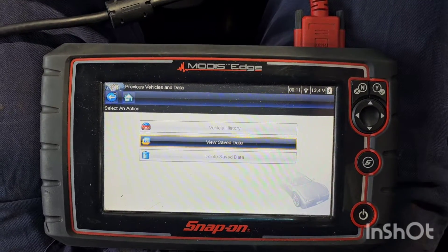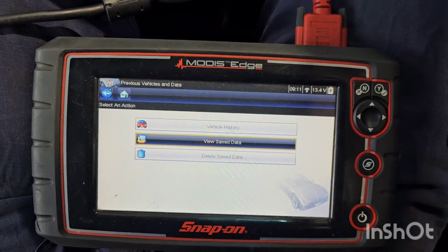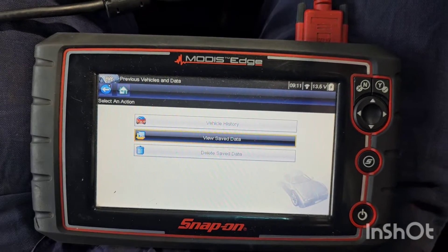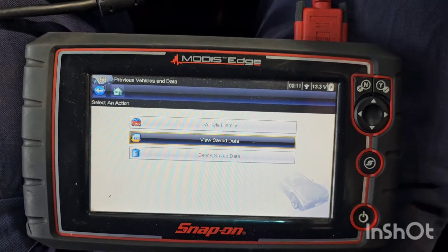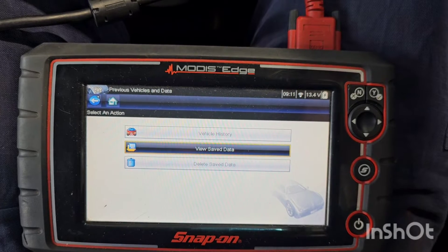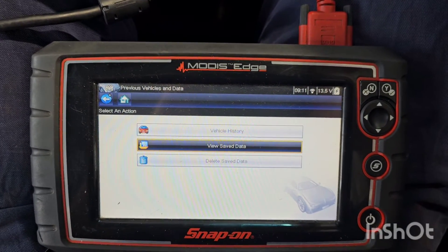We fixed the car — dirty throttle plate. What caused it? I'll find out. If you do have a battery disconnect, this possible issue can happen. So please consider liking and subscribing to the channel if you've got anything out of it, and we'll catch you in the next one. Take care.